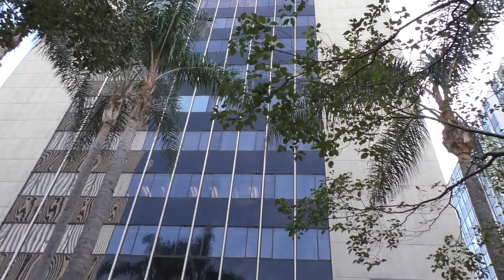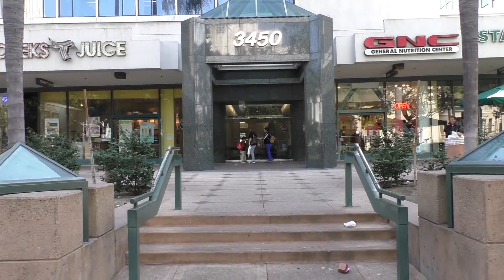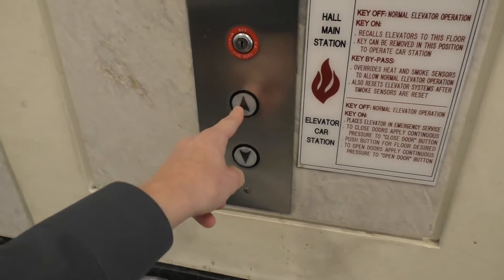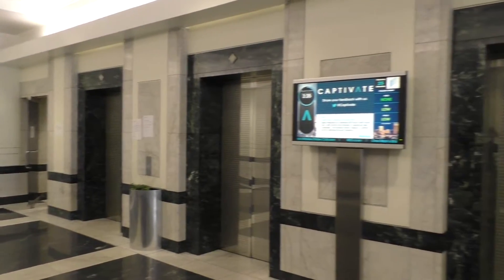Wilshire Boulevard, aka the Miracle Mile. This means nothing other than high-rise buildings and high-rise elevators. This building in particular happens to leave its doors unlocked on weekends, which means elevator enthusiasts like me are going to come flowing in. Let's go ahead and take a ride on these awesome Westinghouse elevators.